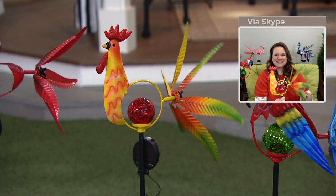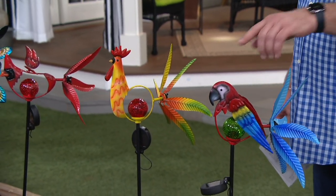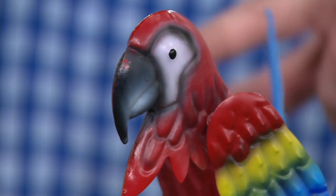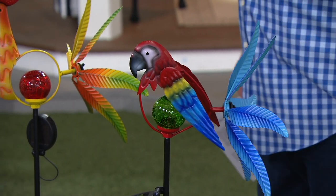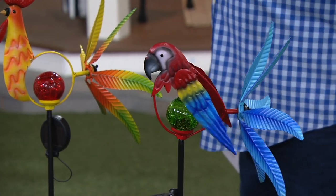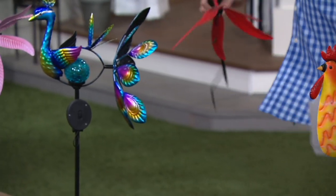These are very popular and selling fast. We began with 5,500 of these in total today, and I have fewer than 1,500 remaining. In the Parrot, 400 left. In the Rooster, 500 left. We just sold out of the Cardinal — Cardinal has left the building. Then I have 150 left in the Peacock, and 200 in the Flamingo.